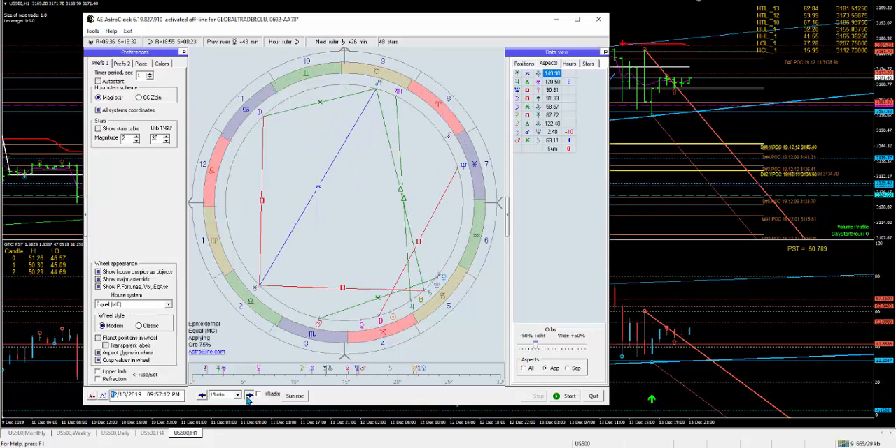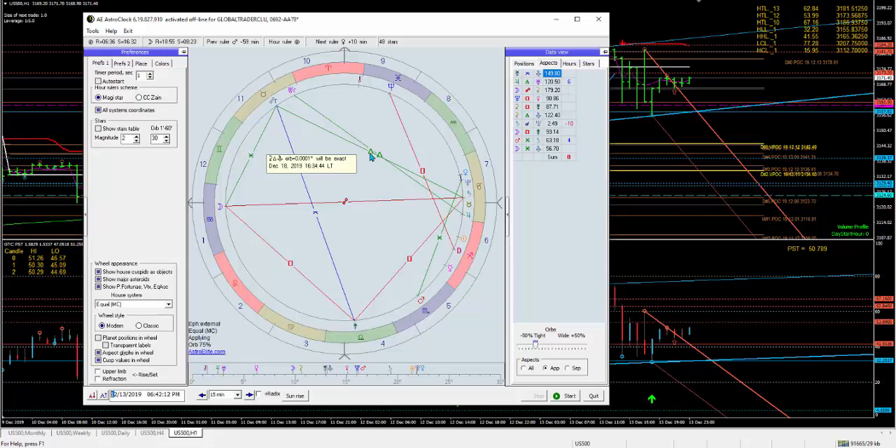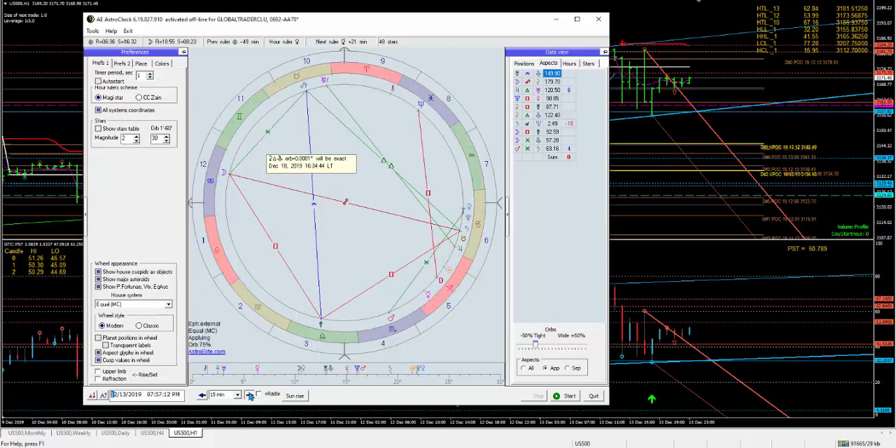The market closed off with a bounce. It was meant to go slightly higher because Uranus here is trining Jupiter, and that was bound to bring in some support — but limited support. The reason is this is not exact until the 15th, which is Sunday, and this other one is the 18th. So we still have some room to test higher levels, but we want to make sure we're selling at the tops. The chart balanced out with just a nice little bounce.